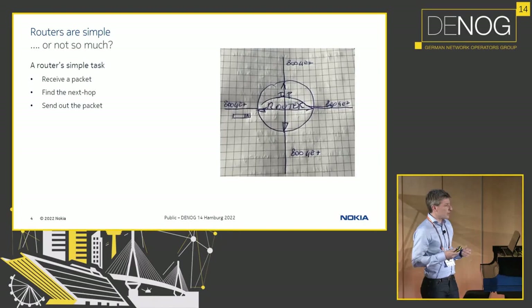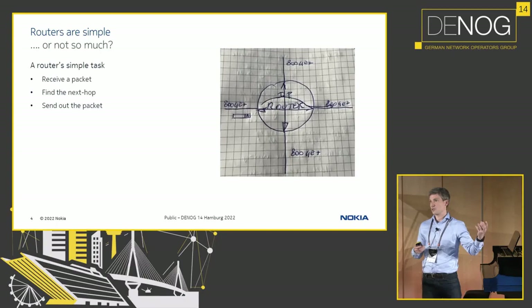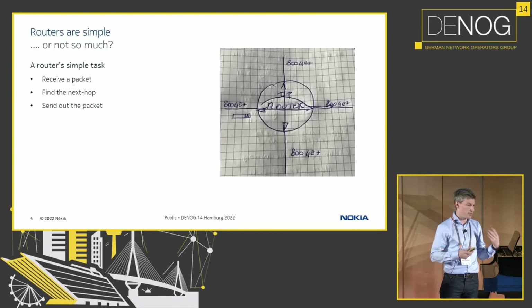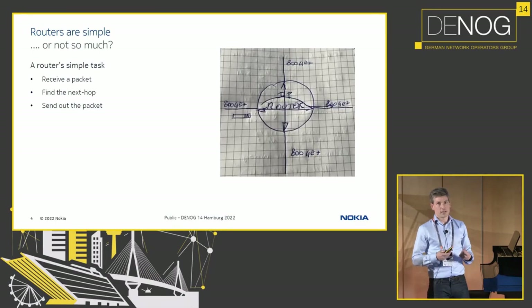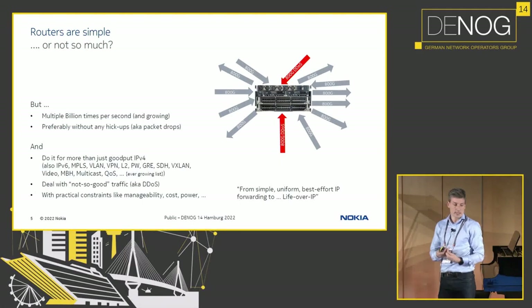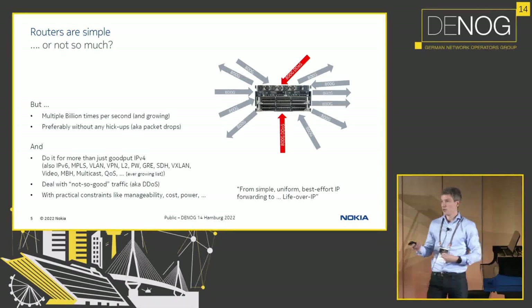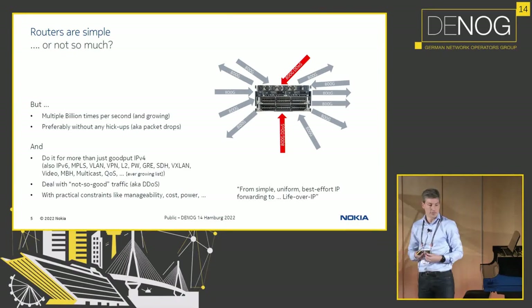As we think about designing a router, in the end it's not just about pushing a packet from a source to a destination interface and doing a lookup. When we at Nokia look at the design of routers, we think about highly resilient MPLS routers that do this at very high speeds, where we put a lot of focus on ensuring no packet drops, no hiccups, that it can cope with DDoS attacks, and handle all kinds of header information. And we want to do that with more and more focus on power, manageability, and overall TCO.